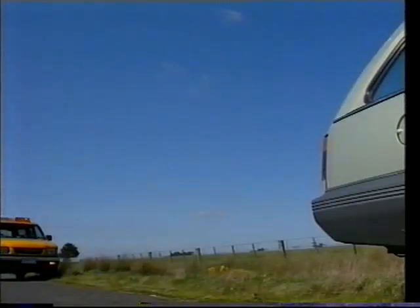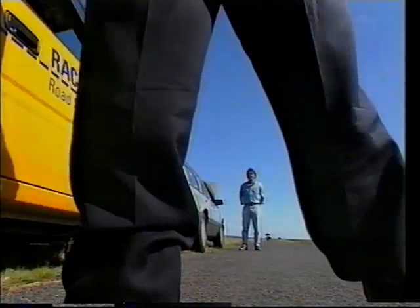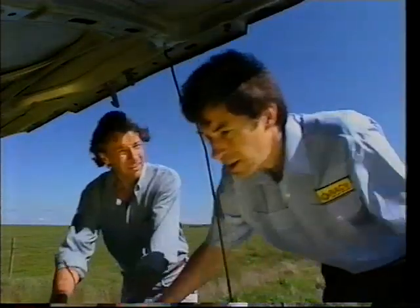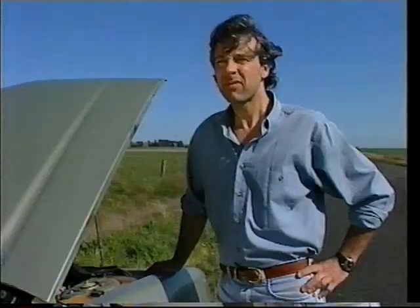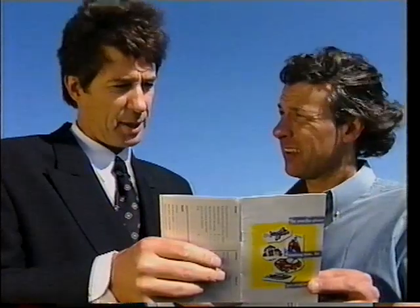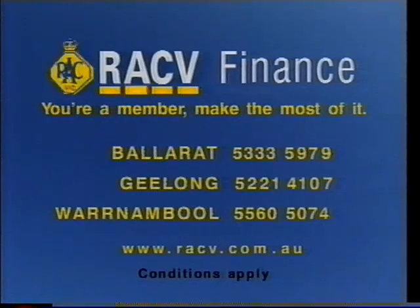The old bus has packed it in again. Looks like the water pump this time. RACV Roadside Assistance can help you get going again. But there is a second option — RACV Finance. We can provide you with a loan for a new car, or any worthwhile purpose. RACV Finance — make the most of it.